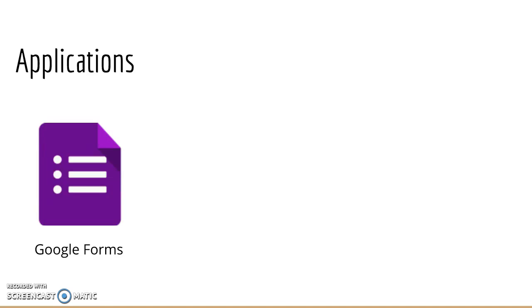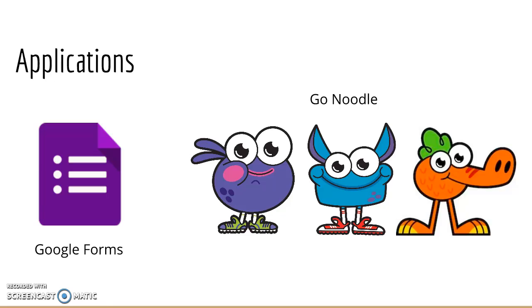Other applications used during the after-school program include Go Noodle, which is an engaging game for students. There's a category for dance, yoga, and fitness, and the kids really love getting up and following along with these monsters, according to the staff.